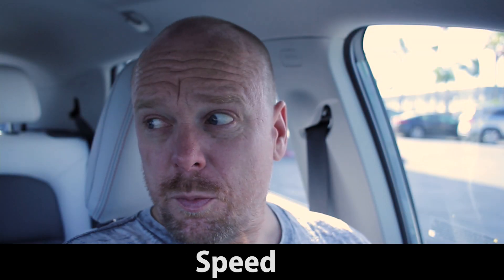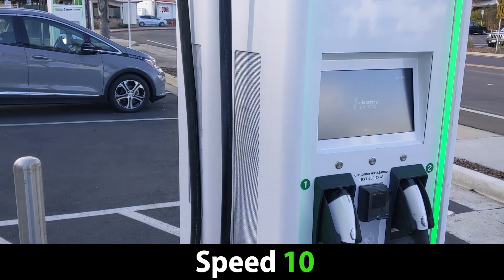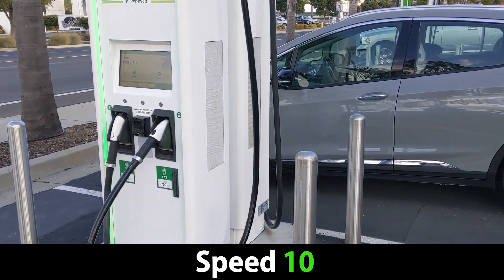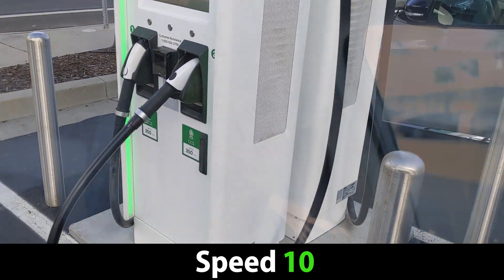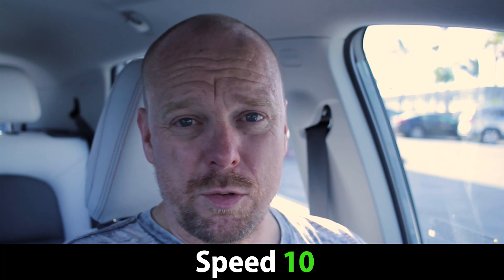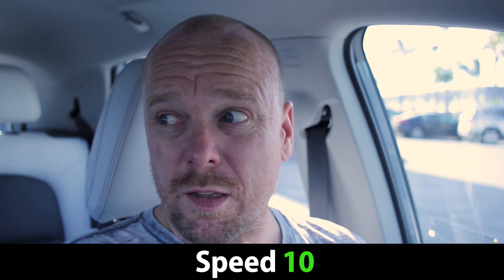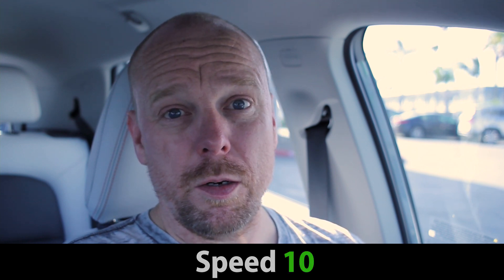In terms of speed, it's a 350 kilowatt charger — you don't see faster than that. Even the 150 kilowatt chargers, there are only a couple of vehicles that can max those out right now. So these are the fastest chargers available. It's an easy 10 out of 10 for speed — pretty standard for an Electrify America site.